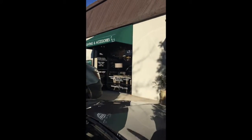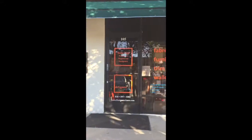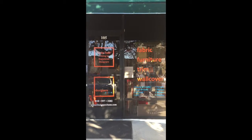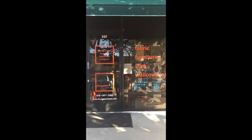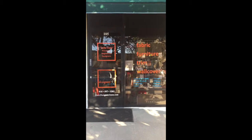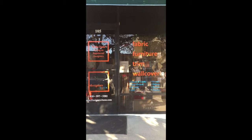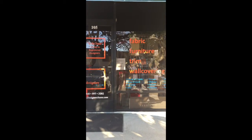Right next to the lighting store is my favorite fabric showroom. Cliff has such wonderful things in here — all different lines, all different vendors. I have used fabrics from here for just about every project I've ever done. This is a great place.